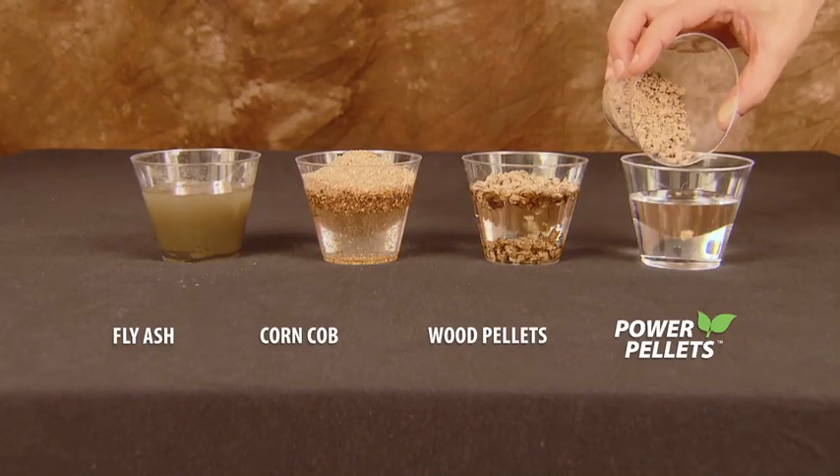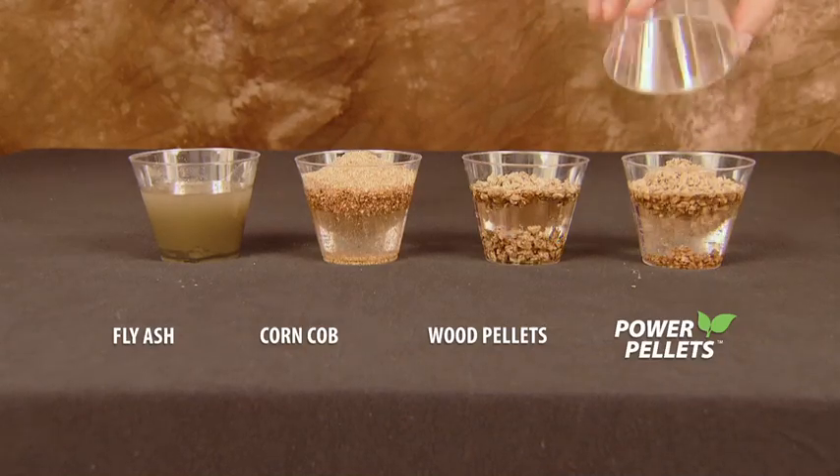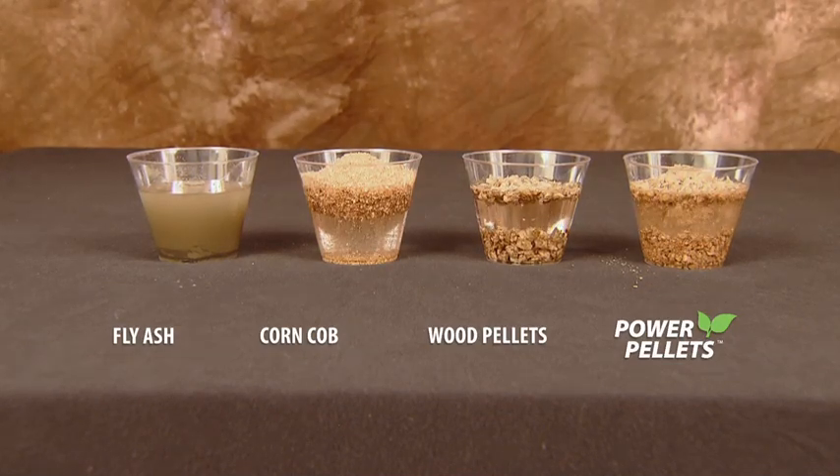Power pellets is a proprietary blend of organic repurposed and select agricultural fibers that have been specifically proportioned and blended to quickly solidify and lock up your liquid waste stream for transport and disposal.